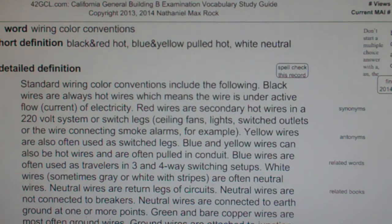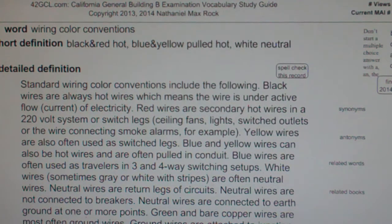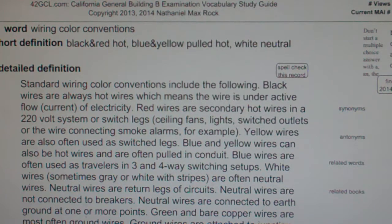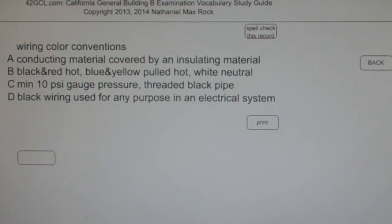Green and bare copper wires are most often ground wires. Ground wires are attached to junction boxes and appliances. California code requires an eight-foot embedded depth, number four rebar rod driven into the ground, to which all ground wires are connected.